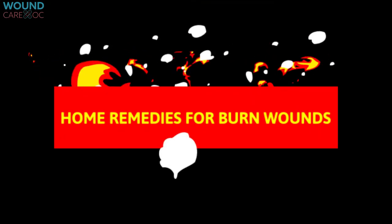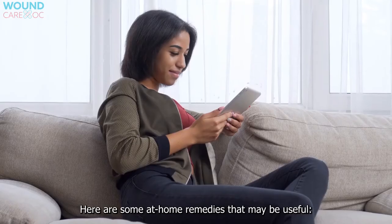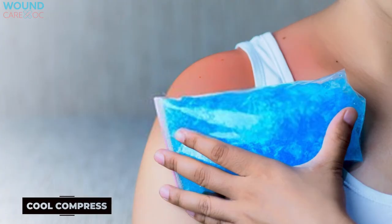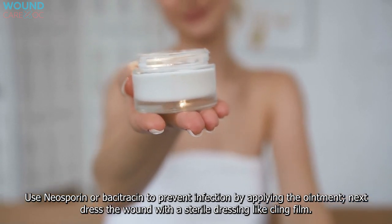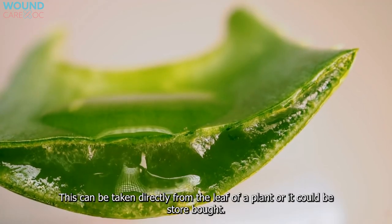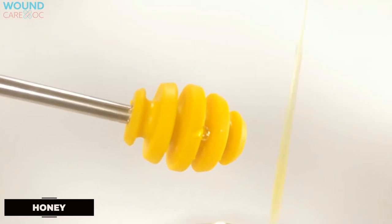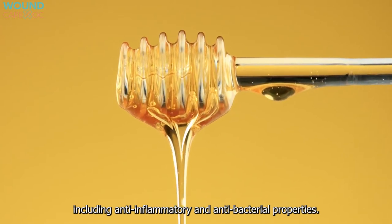Home remedies for burn wounds: at-home wound care is possible for most first and second degree burns, but third degree burns require a doctor. Useful remedies include running cool water over the wound for 10–15 minutes (don't use ice), applying a cool compress to reduce pain and swelling, using an antibiotic ointment like Neosporin or Bacitracin to prevent infection, dressing the wound with a sterile dressing like cling film, applying aloe vera (directly from the plant or store-bought) for its anti-inflammatory and antibacterial properties, and using honey topically, which has similar anti-inflammatory and antibacterial properties.